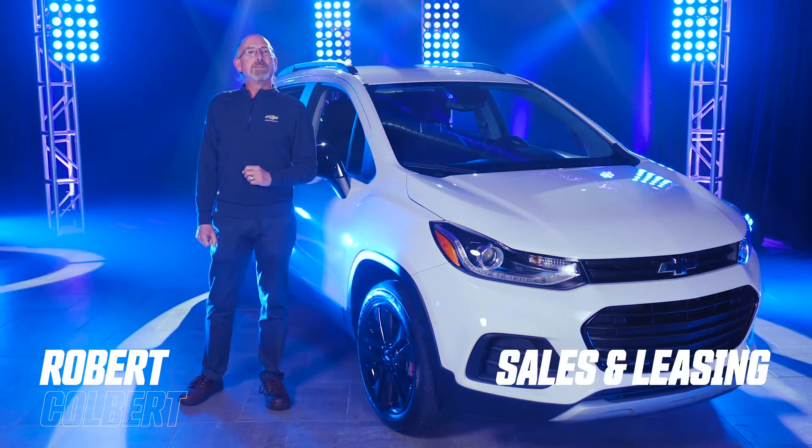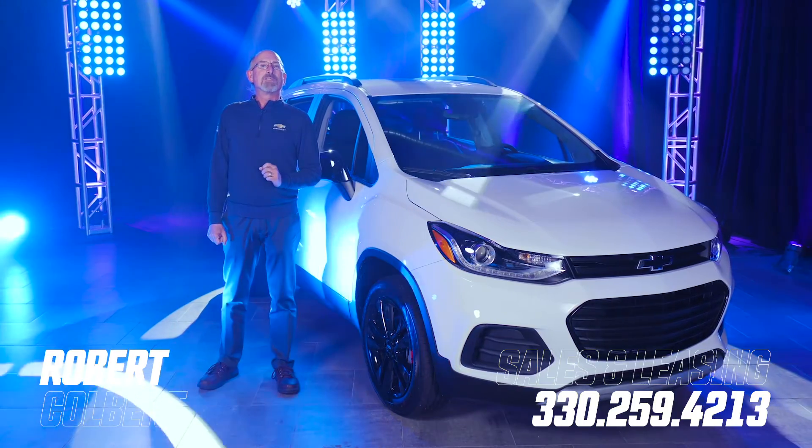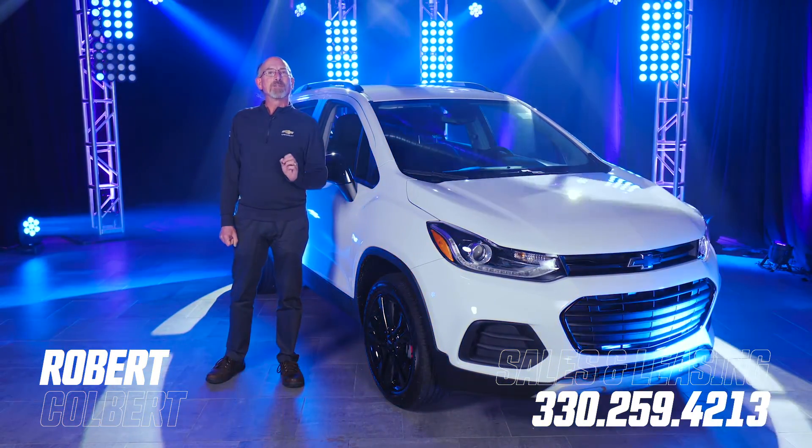Come and see me at Greenwood Chevrolet in Austintown to learn more about the 2021 Trax and how I go the extra mile for you.